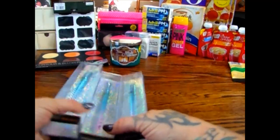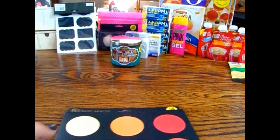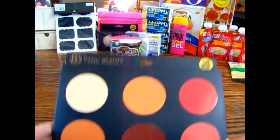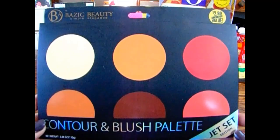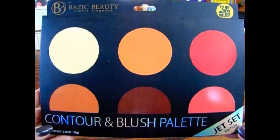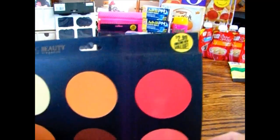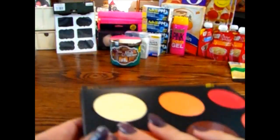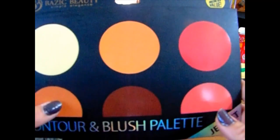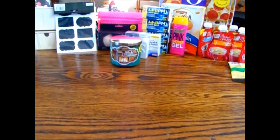I wasn't going to pick this up, but I saw someone on Instagram — she did a swatch for me because I wasn't sure if it would be pigmented enough. This is by Basic Beauty — it's the Contour and Brush Palette Set in the Jet Set Collection. It's $2.99, but when she did the swatch the colors were very vibrant and pigmented, so I went ahead and picked it up for Rhiannon, since I already picked up Nana's blush set.